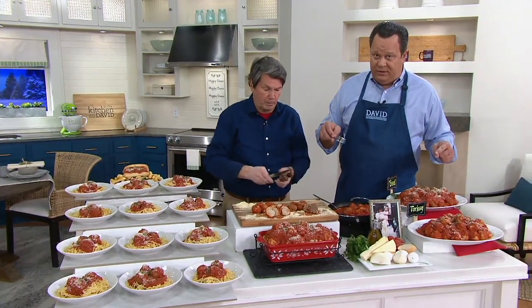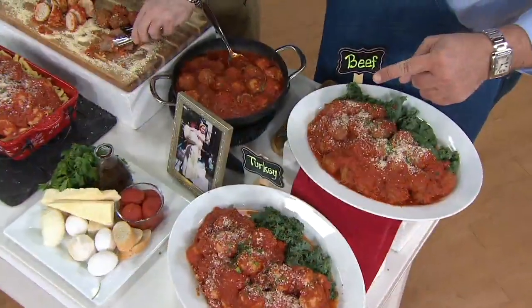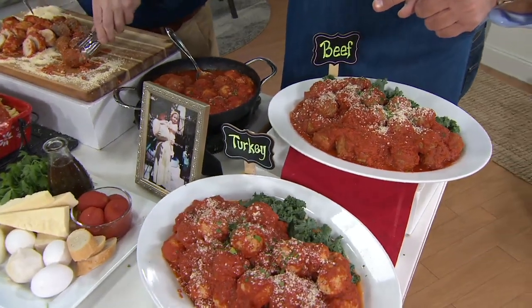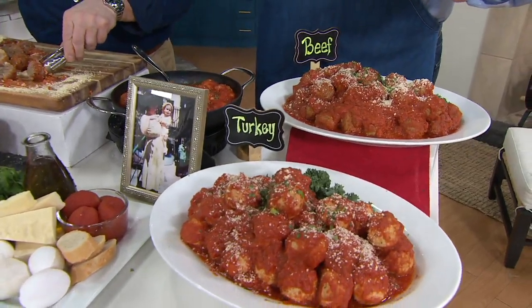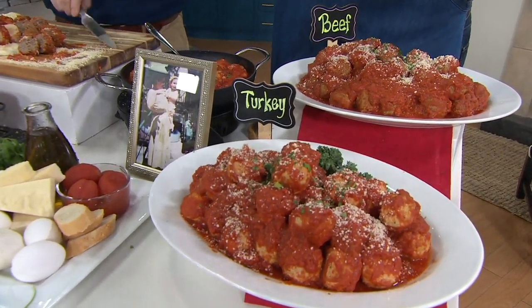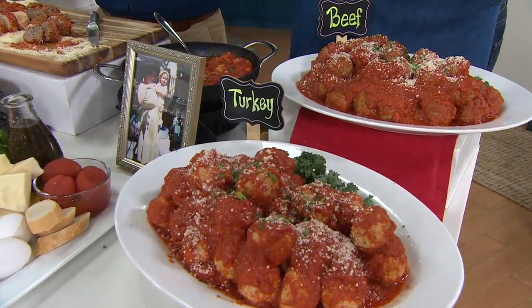If you want immediate shipment in beef, fewer than 800. Immediate shipment in turkey, only 95 left. For February 17th, all beef: 600. Turkey: only five dozen. These are going very quickly.